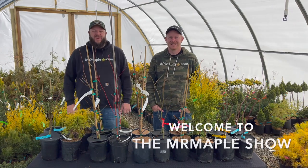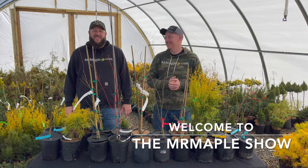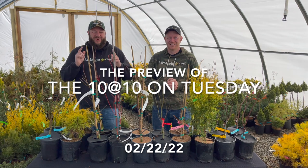Hey, I'm Matt, and happy Tuesday. And I'm Tim, and today we've got an amazing preview for our 10 at 10. We've got the 10 at 10 on 02/22/22, so get excited.